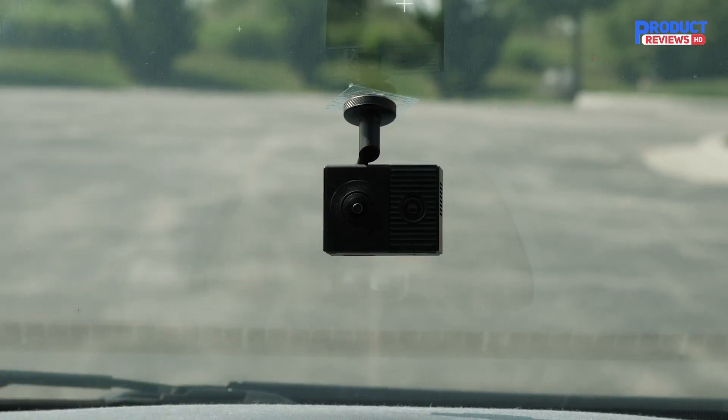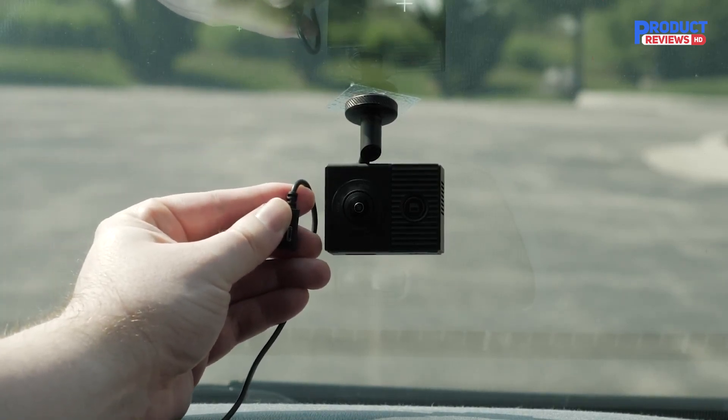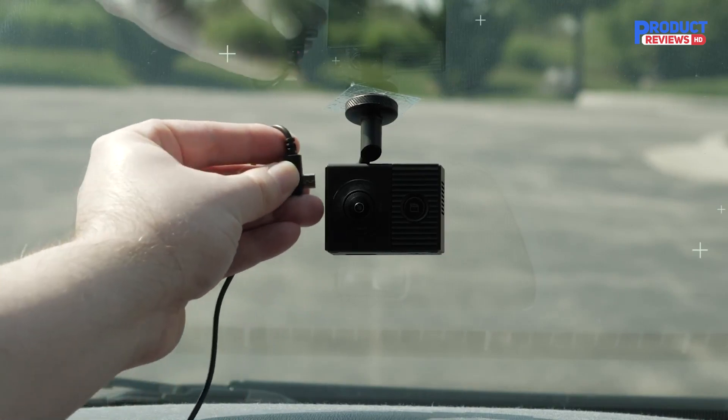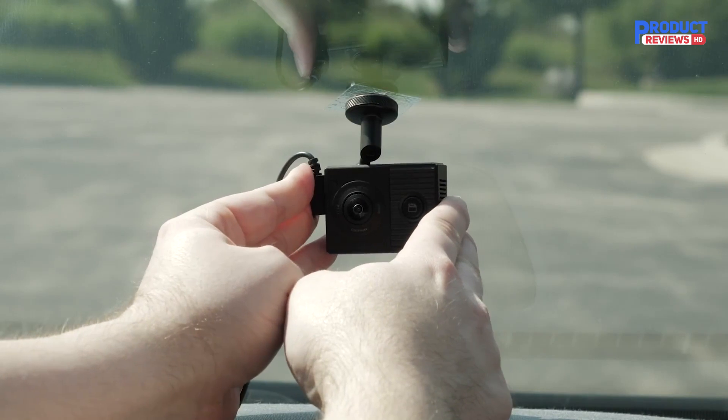Voice commands — available in English, German, French, Spanish, Italian, and Swedish — let you control the camera hands-free. Built-in GPS shows when and where events occurred, and incident detection automatically saves video before and after an incident.